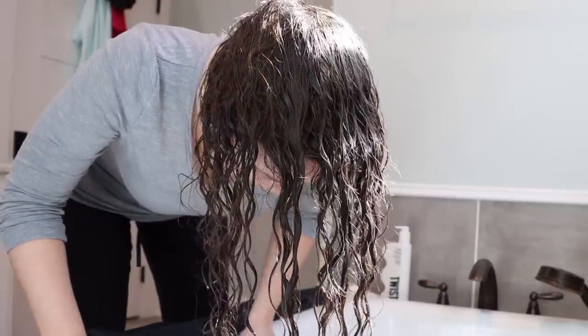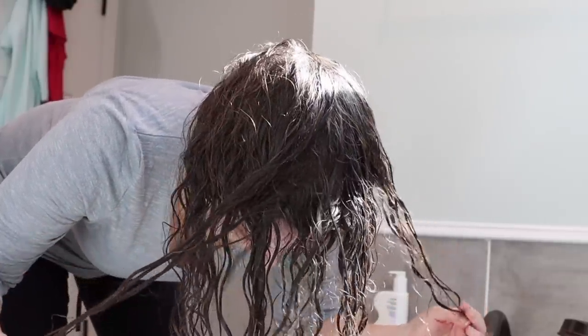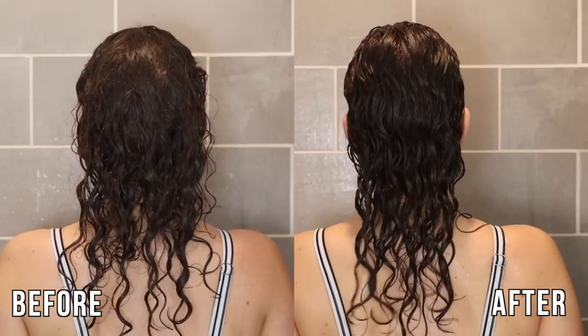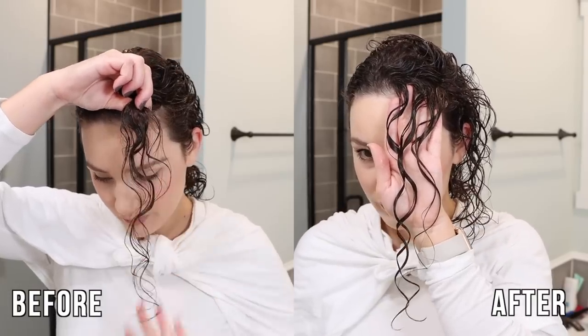If you are currently experiencing wet frizz in your curly hair, I definitely feel your pain. It can be so hard to manage, and in this video, I'm going to show you a step-by-step wash day routine that is aimed at reducing wet frizz.